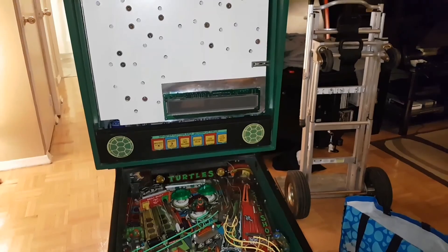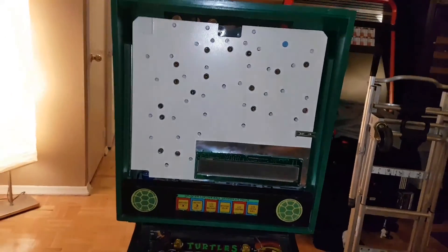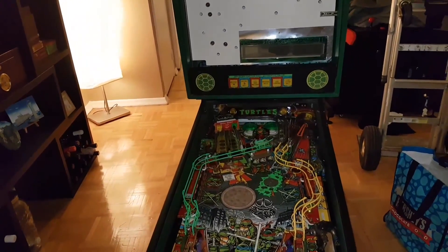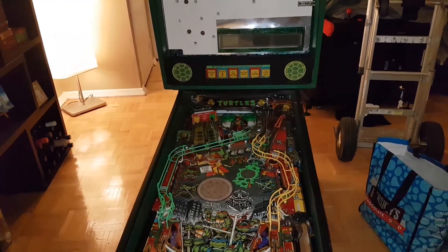And then from there we go on the endeavor to do a full in and out of the cabinet and take it from there. I'll see you tomorrow when we're a little more prepared to open it and get an opinion from all my pinball guys.